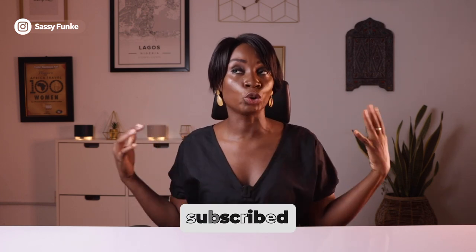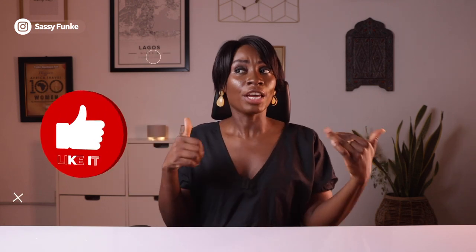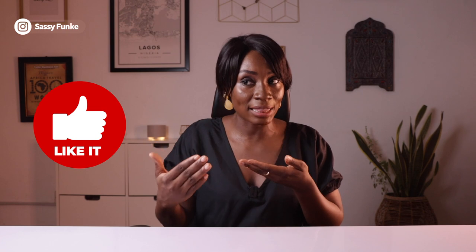If it's your first time here, my name is Sasi Funke and I'm a Nigerian travel and lifestyle content creator creating to help Africans navigate travel better and smarter. If that sounds interesting to you, please click that red subscribe button and join this incredible family, and also give this video a huge thumbs up if you love informative videos like this.